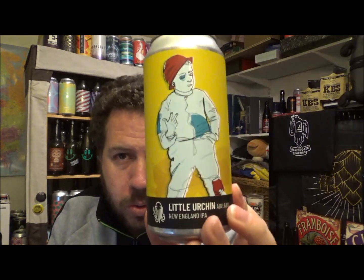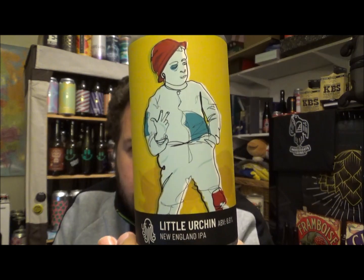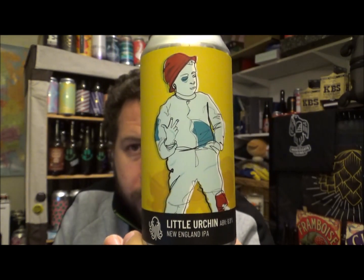440ml can, best before 14th of September 2019. These guys, as you probably already know, are out of East Kent, Deal. The website is timeandtidebrewing.co.uk. This is one of their newer beers — they've just done a rebrand, so that's their new branding there.